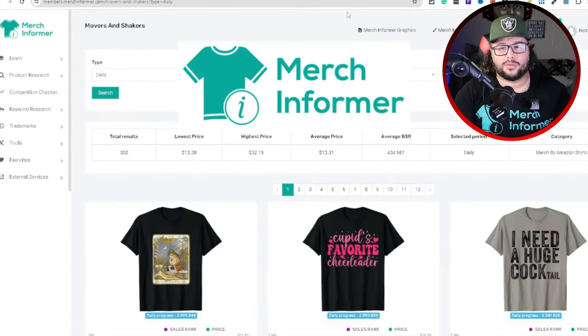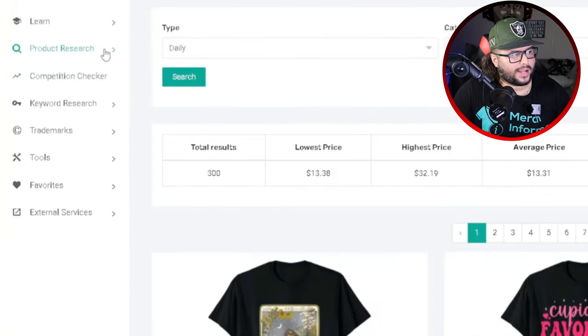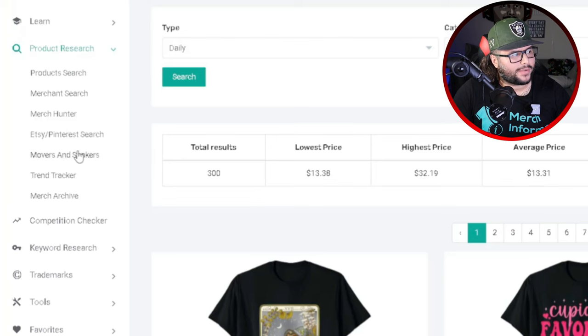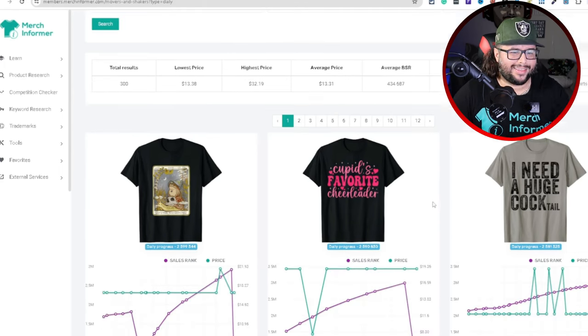Everything that I found inside of this video, I use Merch Informer. One of my favorite tools inside of here is Movers and Shakers. If you come over to the left-hand column, product research, and click on Movers and Shakers, it's going to pull a ton of different niches from Amazon.com.